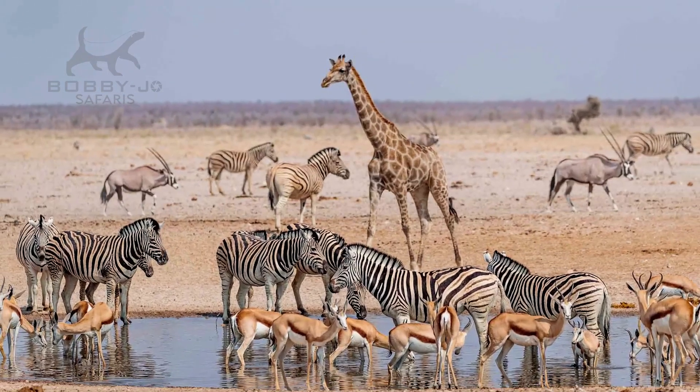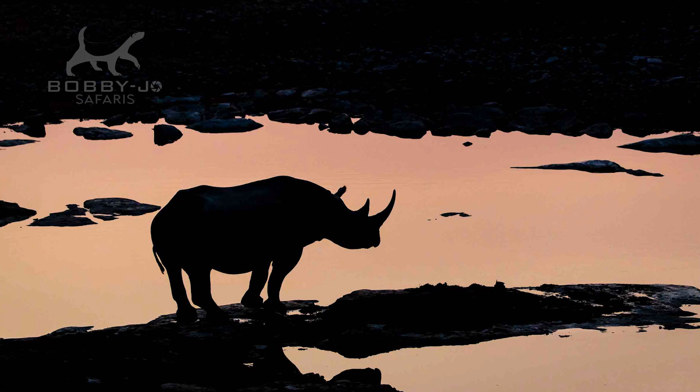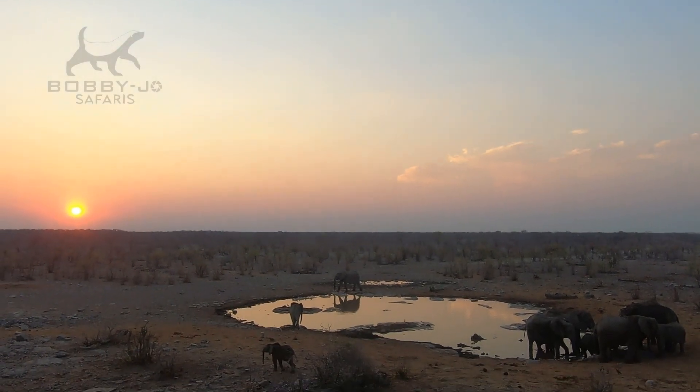Then we're going to be spending four days in incredible Etosha National Park. We're going to crack open a beer and watch nature's theatre come to life — watching black rhinoceros socialising with each other, herds of giraffe coming in to drink at the waterhole, and even the odd lion turning up and sharing that same space. Just incredible.